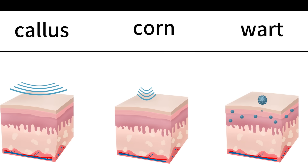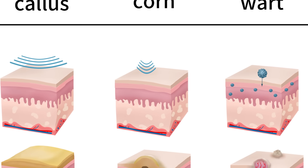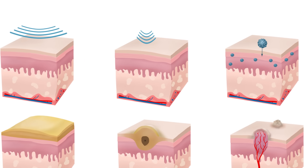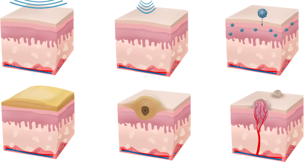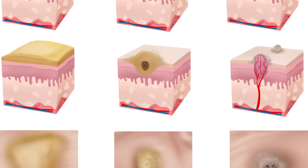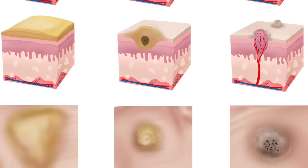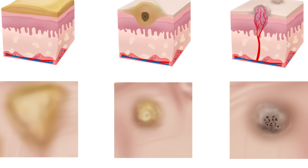A callus gets created due to wide pressure. A corn is very specific focused pressure on a sweat gland, and a wart is the HPV virus. On the left-hand side, a callus is a wide, broad, flat surface. In the middle, a corn is a very specific hard rock-like substance. A wart on the right steals your blood vessels because it's a foreign body — a foreign virus invading your body and stealing your blood flow. Flat and wide on the left is a callus; a central, painful pit is a corn; and on the right are the pinpoint blood vessels of a wart. That's how you tell the three apart.